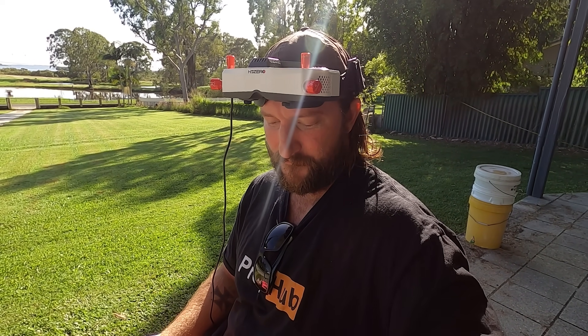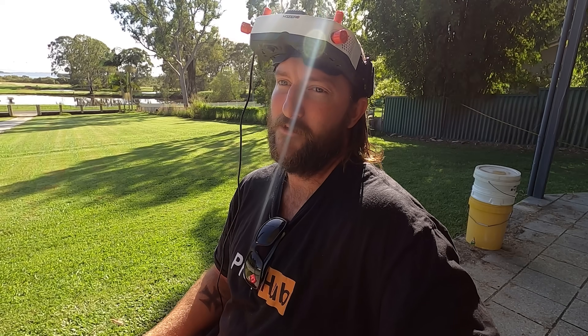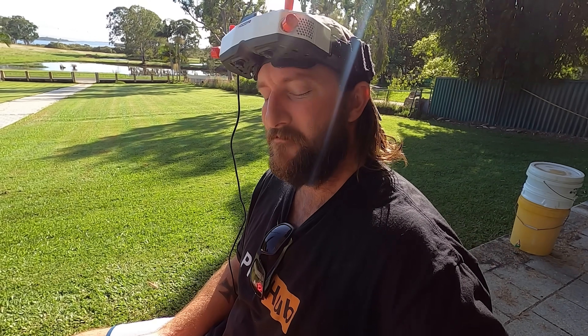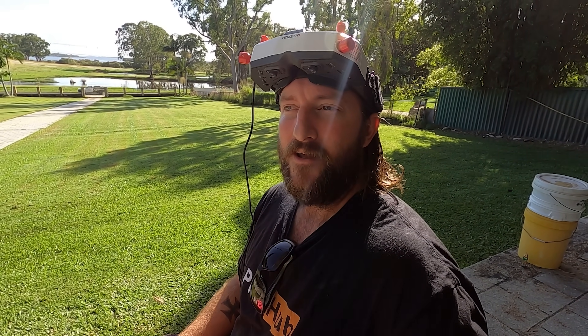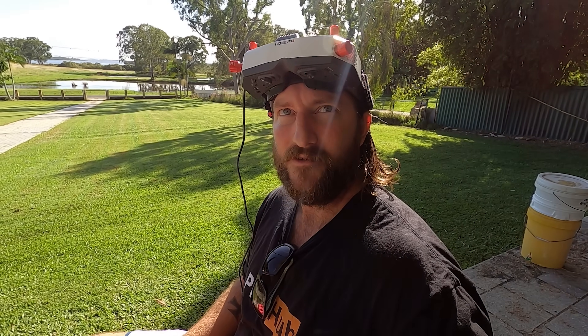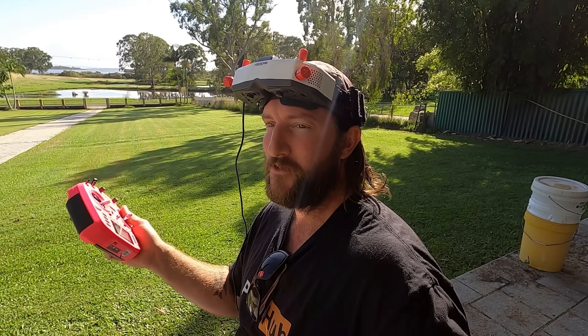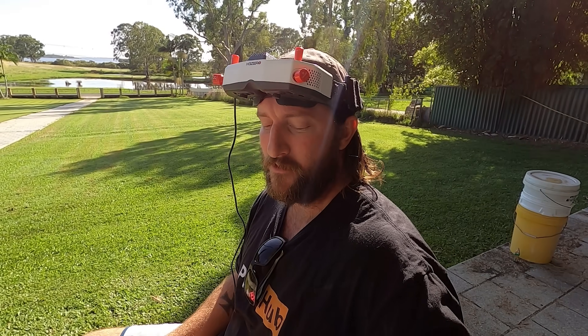Final impressions on HDZero and the price — $650 to $700 for the goggles — it is ridiculous. They've got heaps of cool little features, but I think 90% of pilots, unless they're just doing it for the wow factor, there's no benefit to it. In terms of racing, it's proven itself on the track with latency and things like that. But I don't really appreciate it as a digital system, to be honest. I like the lower latency of Walksnail and the new DJI — that's fine for me.